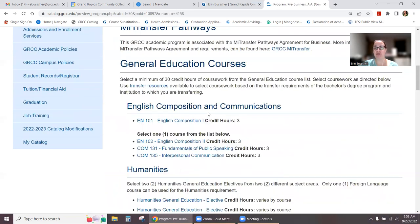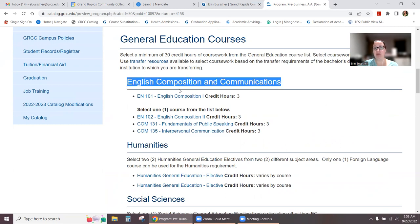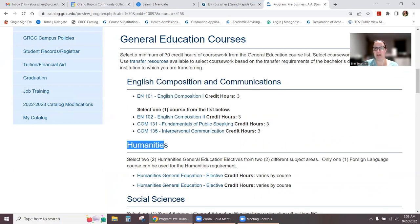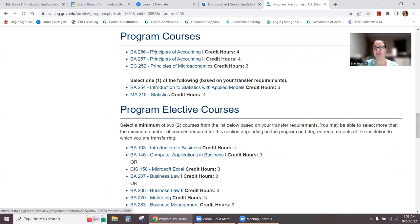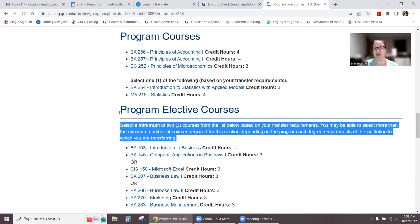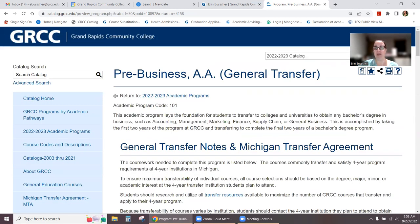This looks a lot different than the pathway degrees because this is for a student who has decided on their program. As you scroll down, the first thing it shows you is the required general education classes. It'll show you the big headings of what you need to fulfill, and underneath it'll give you directions on how to choose those classes. At the bottom of general education, it shows you the specific business classes and program courses you'd need, as well as some program elective courses. Just make sure you're reading the directions under each heading.